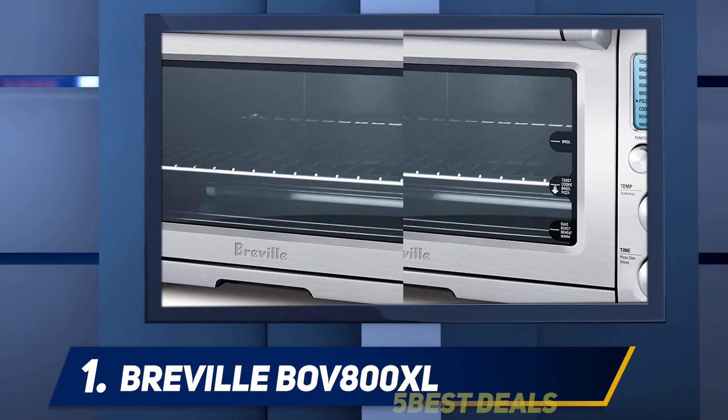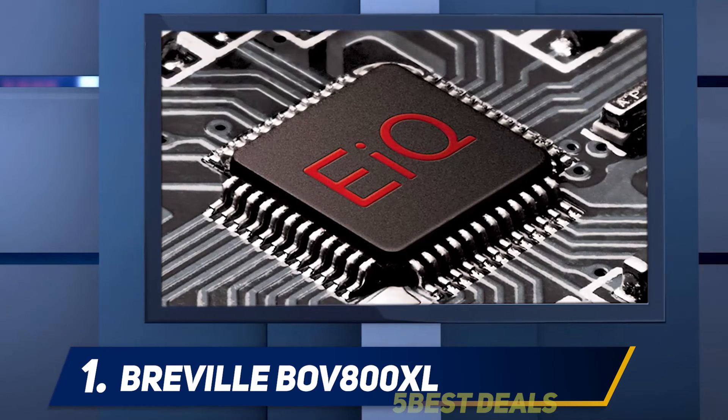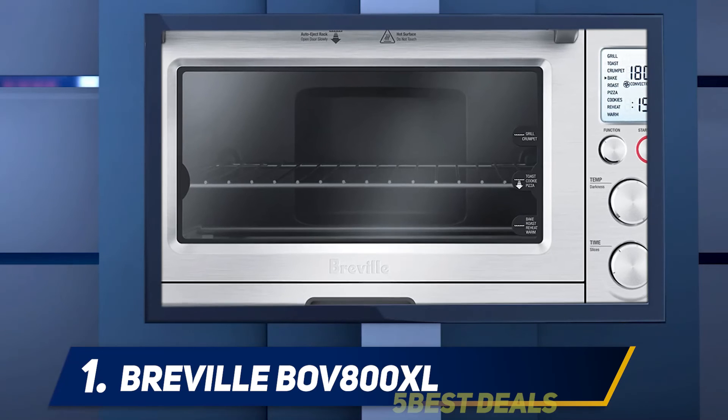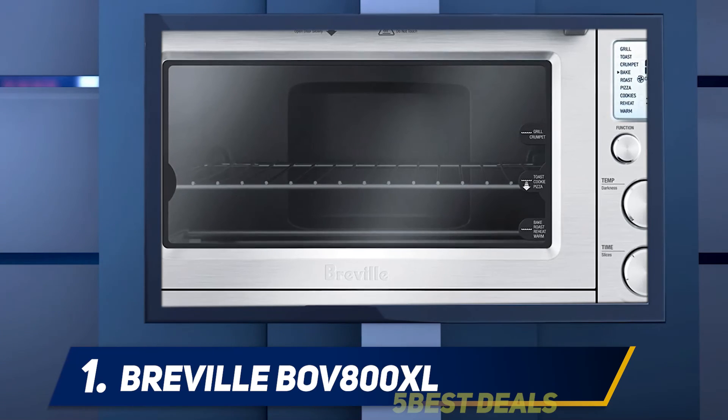I like the six-slice toaster capacity that can accommodate more food than other items in the same category. On the downside, there were isolated reports about this item breaking after a year or so, however these were not the majority of feedback. Care must be given to avoid the same issue.